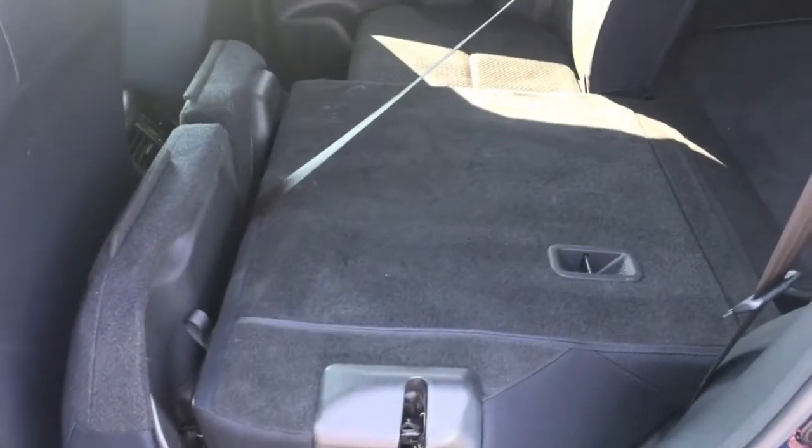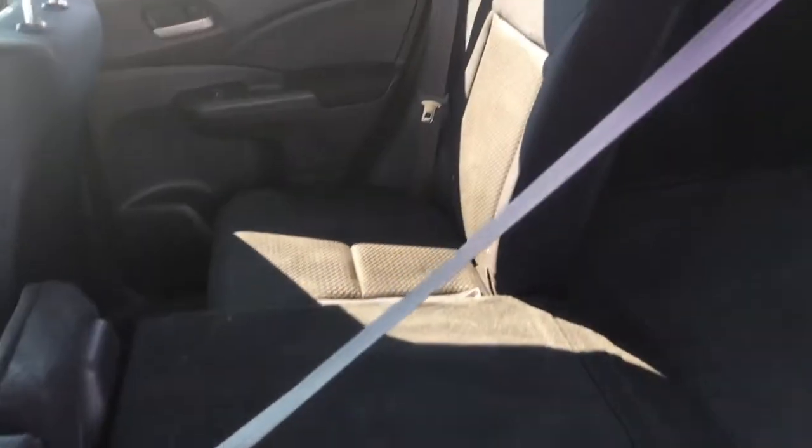Simply pull the cloth loop and the seat lifts up, the headrest goes down, and the whole thing folds flat — in a 60/40 split. You can fold one, two, or all three sections at a time to increase your cargo space.